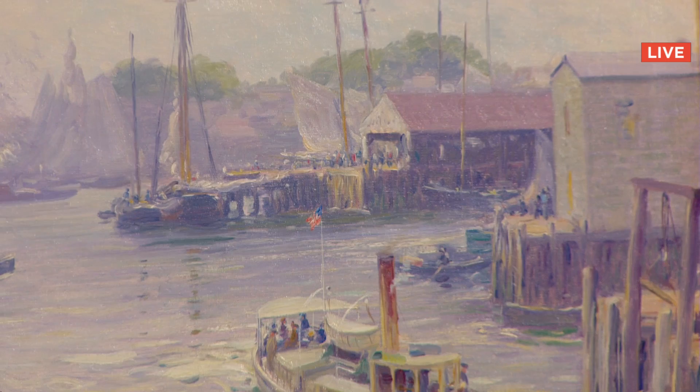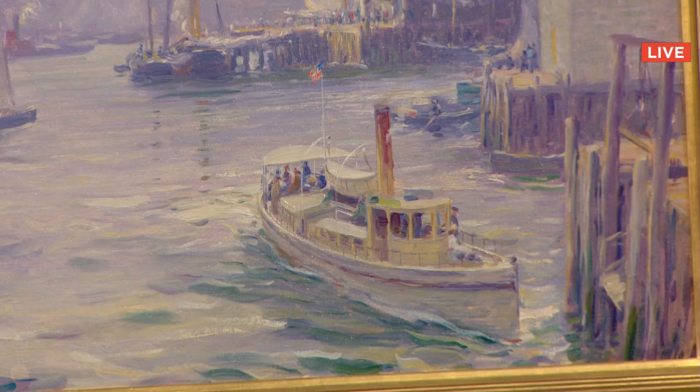Are we all in? $3,200 from Eugene in Ohio. Fair warning, going once. Sold for $3,200.